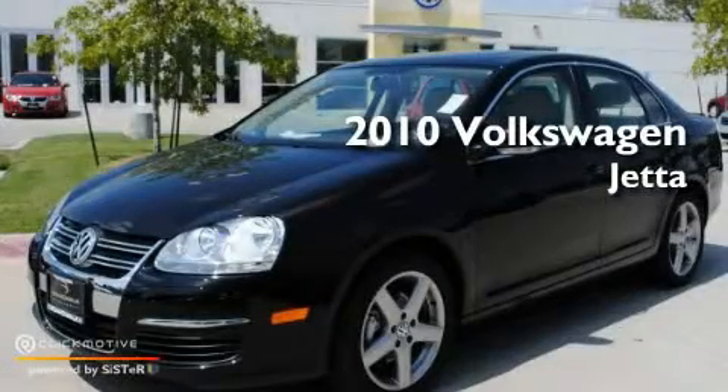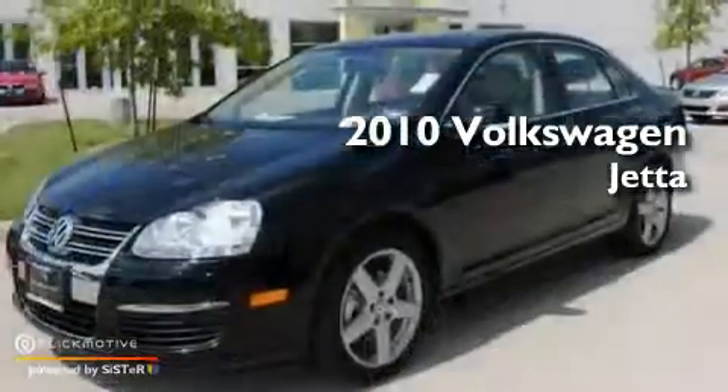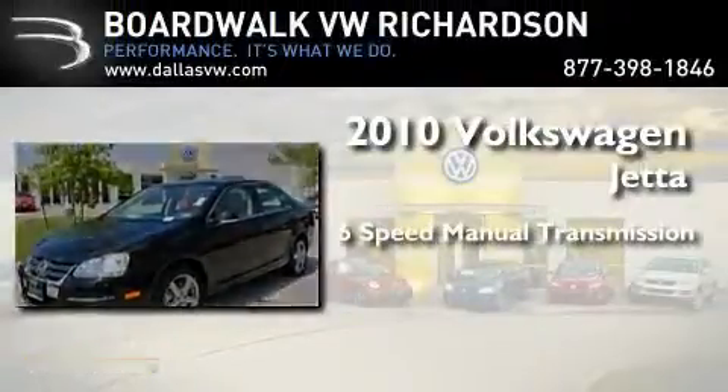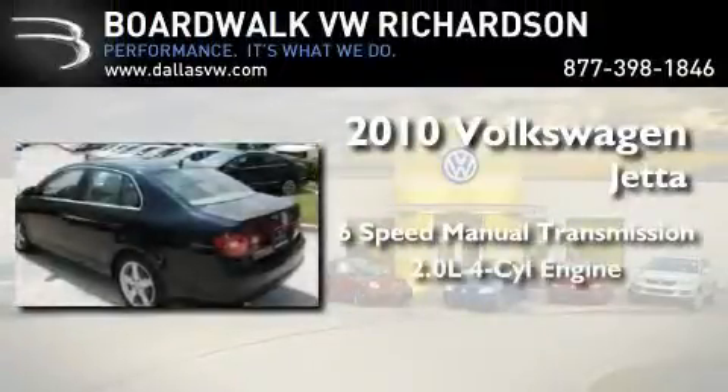This is a brand new 2010 Volkswagen Jetta. This four-door sedan has a manual transmission and an inline four-cylinder engine.